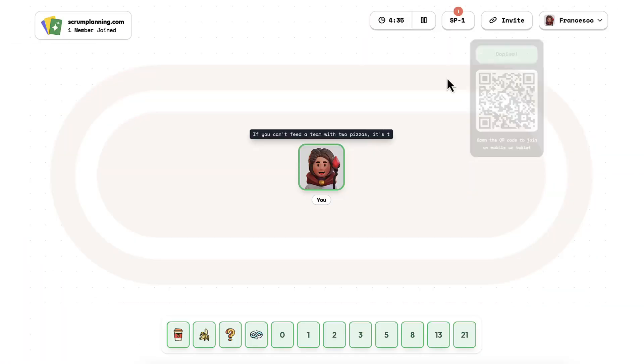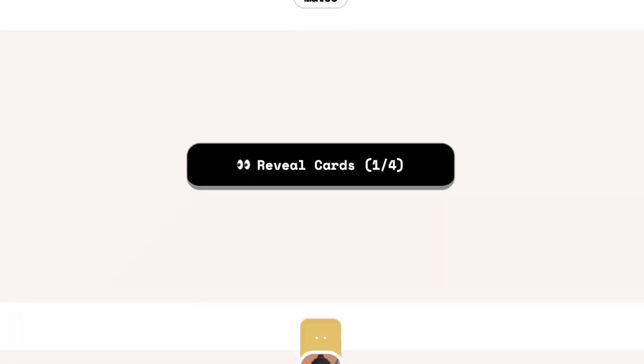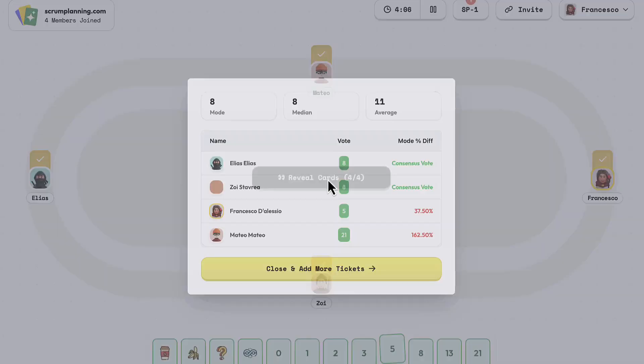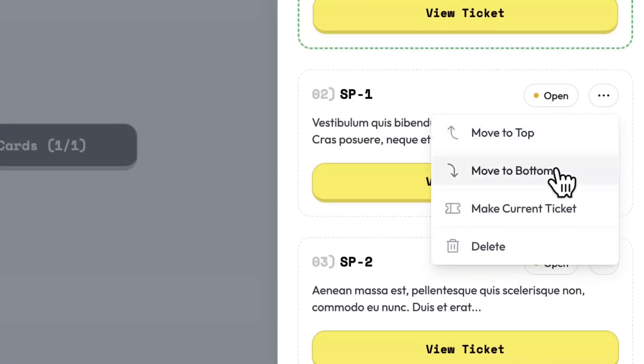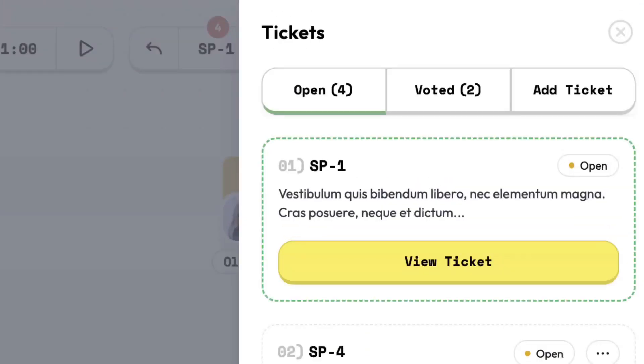So we've created a really easy and effortless experience for creating a room, sharing it with people, and getting voting straight away. We've created features like Ticket Management, helping you to keep an eye on all the tickets that matter most to you and seeing which ones have been voted on in the past.